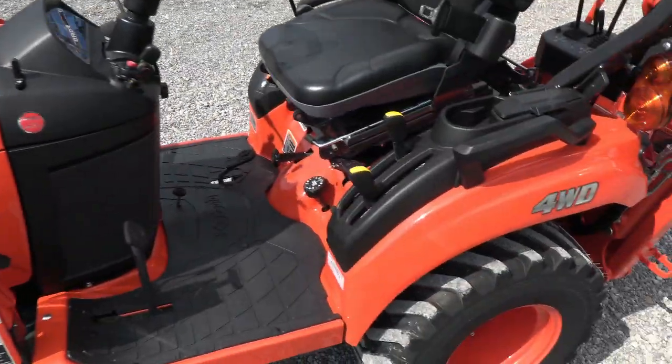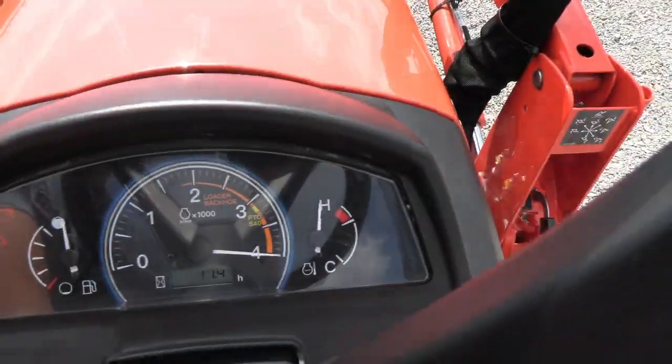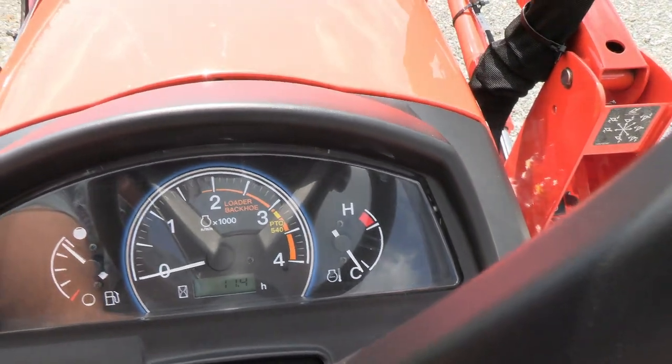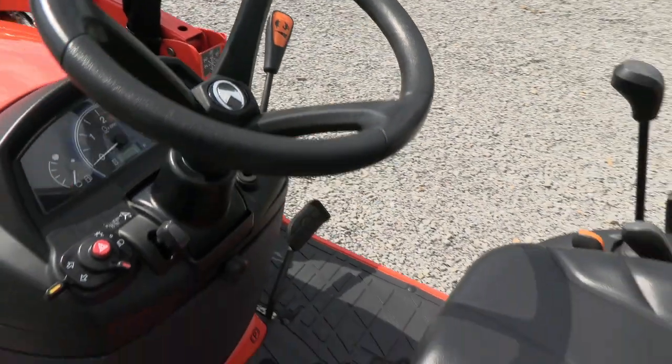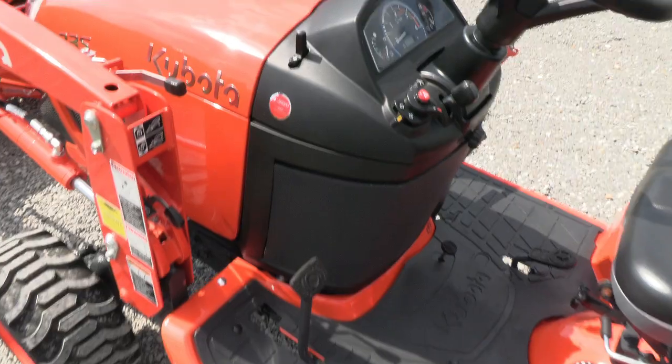Checking the exact hours — it looks like 11.4 hours on this unit as we speak. So practically brand new. It also has a mid PTO, so if you ever want to add a belly deck, you can do that.